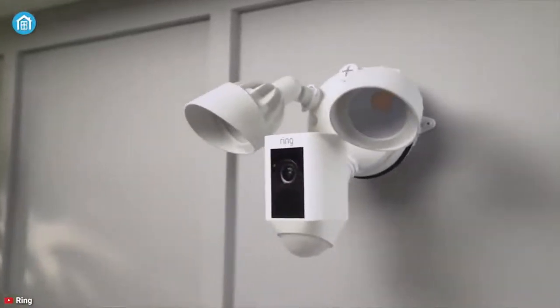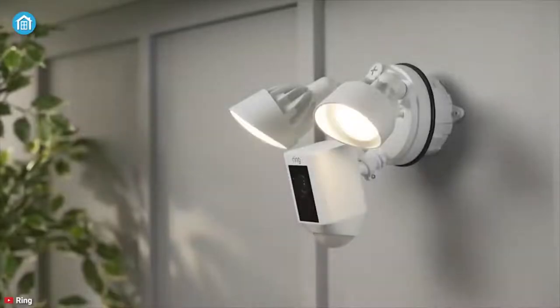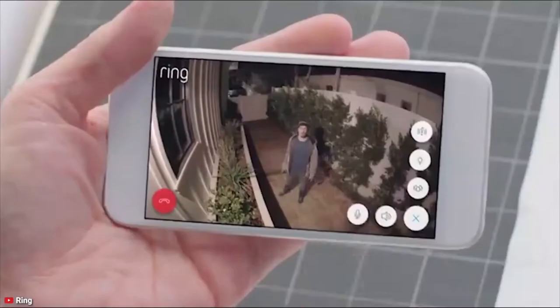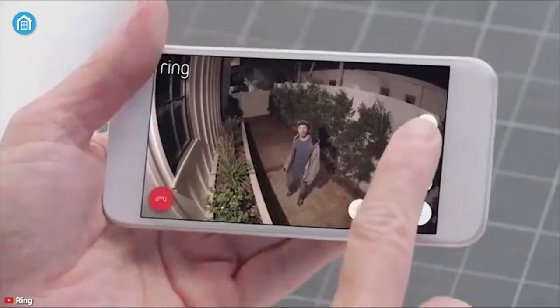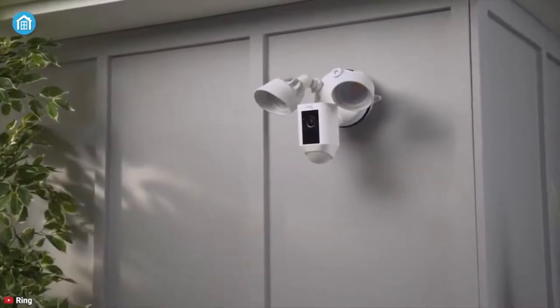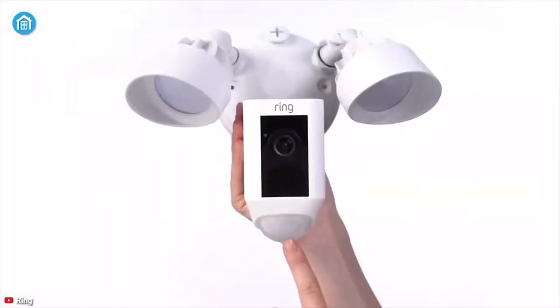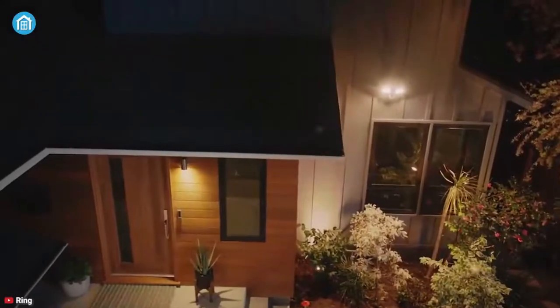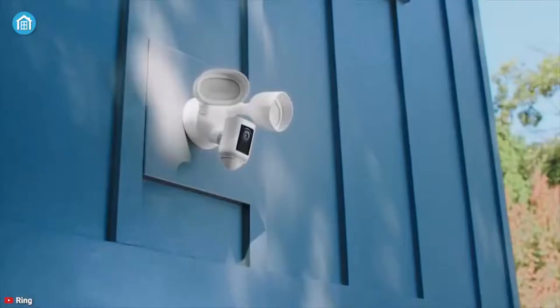Ring Floodlight Cam Wired Plus with motion-activated 1080p HD video, white, 2021 release. Save 20% with trade-in. Pay $27.50 per month for six months plus tax with 0% interest equal monthly payments when approved for an Amazon Store Card. Available at a lower price from other sellers that may not offer free Prime shipping.